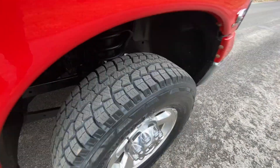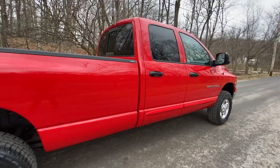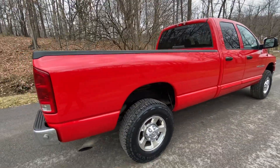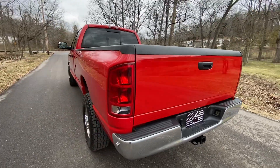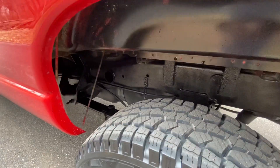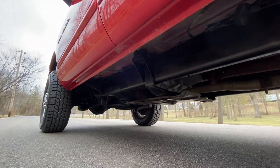The truck's got brand new tires all around. You can tell the underside is immaculate — there's no rust, scratches or dents of any sort. I'll show you the underside. As clean as can be.